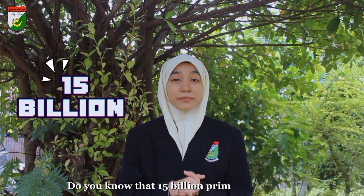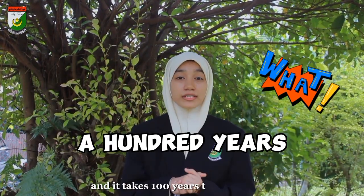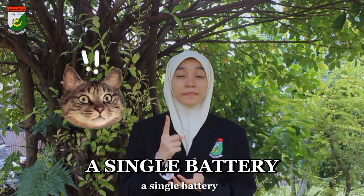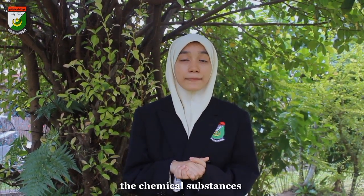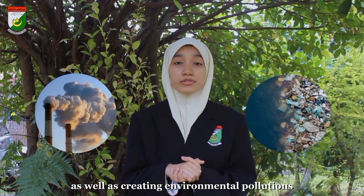Do you know that 15 billion primary batteries are thrown away every year and it takes 100 years to decompose a single battery? They always end up in landfill sites where they decay and leak. As batteries corrode, they have chemical substances absorbed into the soil and contaminate groundwater and surface water, creating environmental pollution.